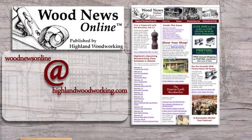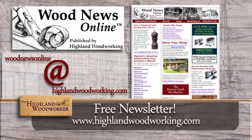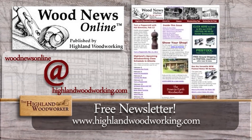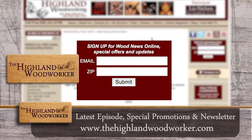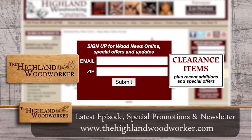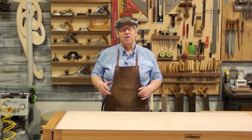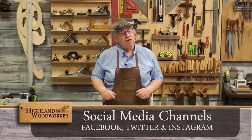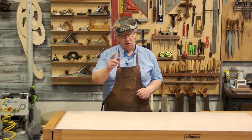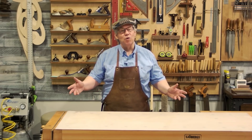Improve your woodworking experience by signing up for Wood News Online, a monthly newsletter showcasing the latest news, tips, and classes Highland Woodworking has to offer. By signing up you'll receive the latest episode of the Highland Woodworker, special store promotions, and Wood News Online delivered straight to your inbox. That's all the time we have for this episode of the Highland Woodworker — be sure to check us out on social media, and until next time, I'm Charles Brock and I'm a Highland Woodworker.